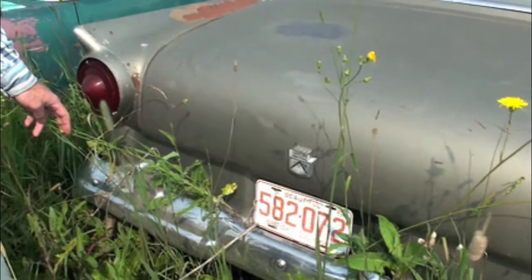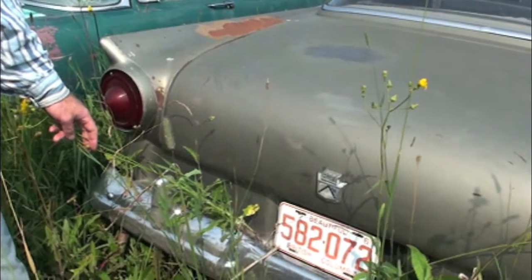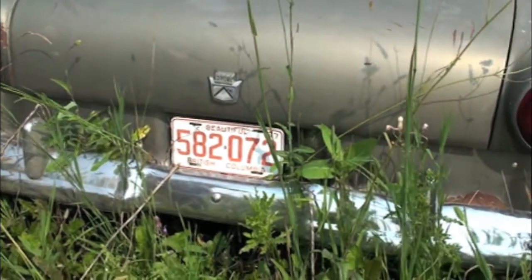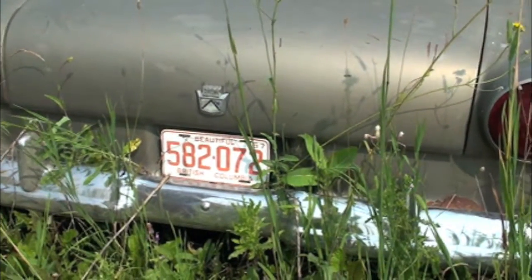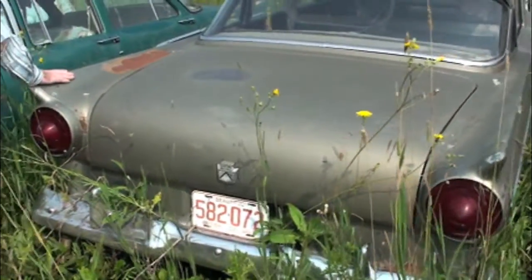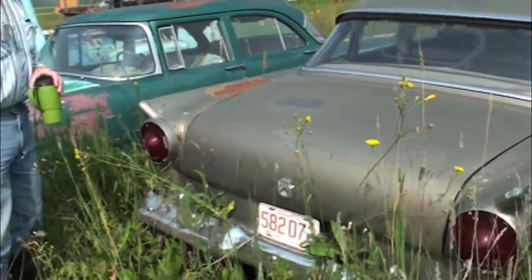1957 Ford, driven for 10 years in British Columbia — I think that's somewhere in England. That car only saw 10 years on the road, and probably not a lot of salt out in BC. It's probably a pretty drivable little Ford.